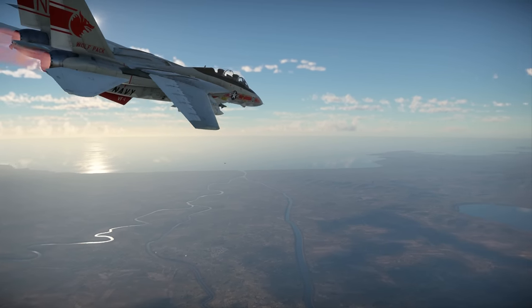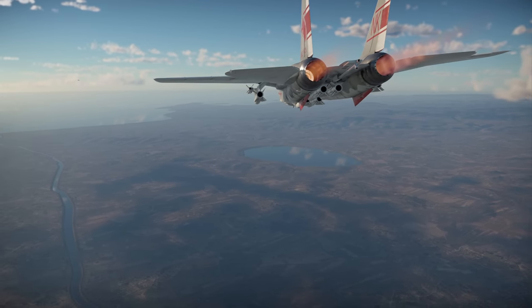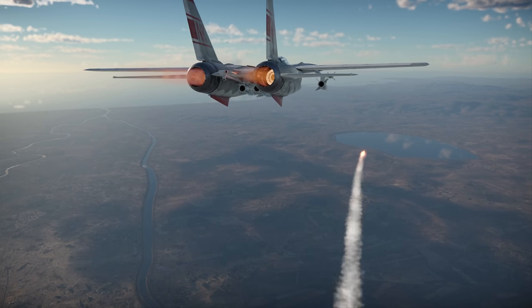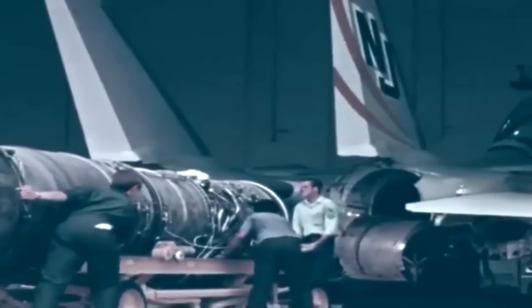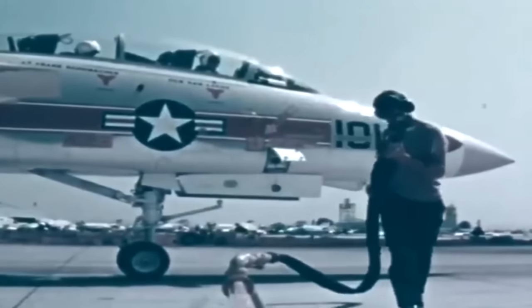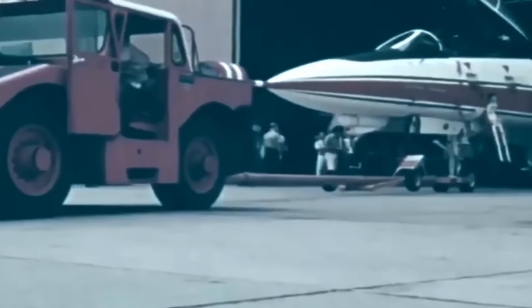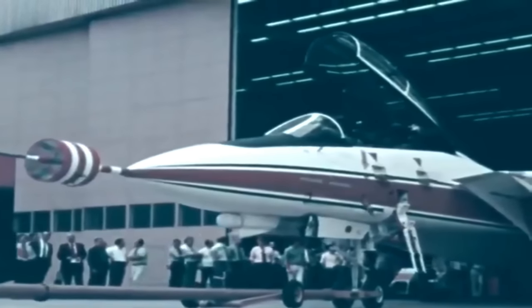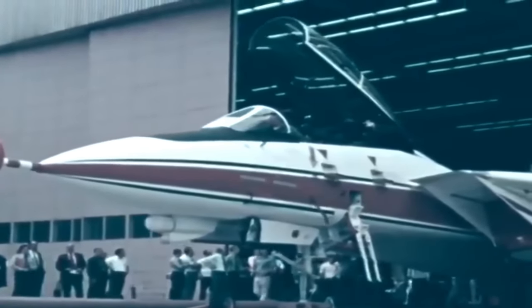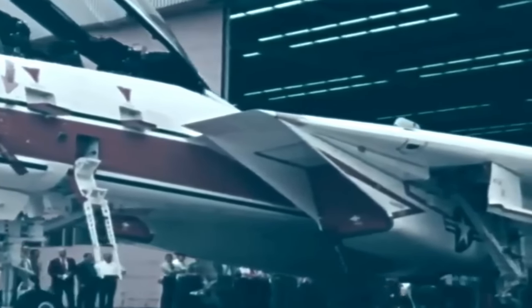The F-14B and F-14D both benefited from these enhanced GE engines, and both variants were developed around the same time in the 1980s. The F-14B was a more modest upgrade from the A, receiving the enhanced engines and also an upgraded ALR-67 radar warning receiver. 38 F-14s were built totally new as F-14Bs, with 48 F-14As being converted into the B variant. The most well-known variant, the F-14D, often referred to as the Super Tomcat, saw a much improved avionics suite, including an advanced AN/APG-71 radar, an infrared search and track system, new ejection seats, and an airborne self-protection jammer, among other upgrades.